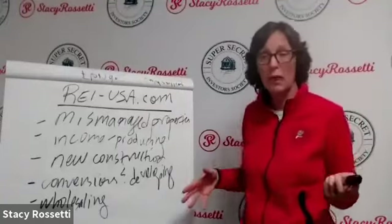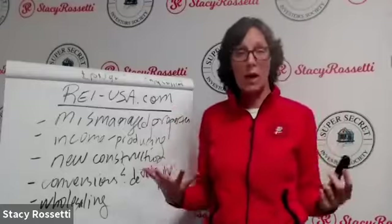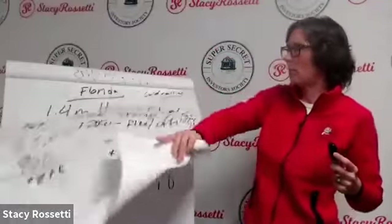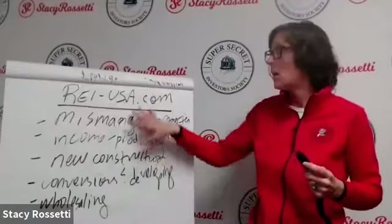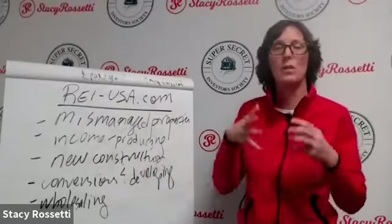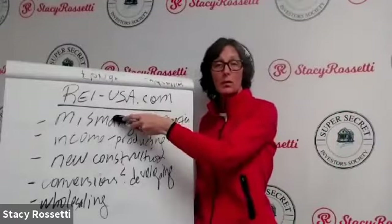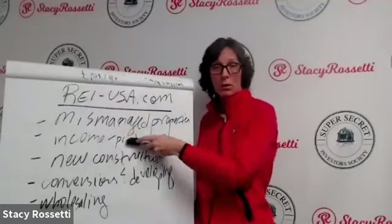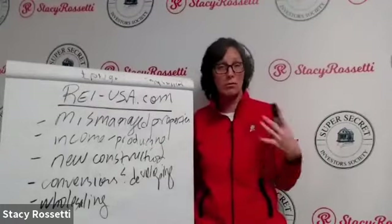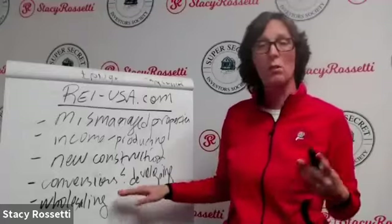Let's go back to the five ways. Which one relates to you most? If you have private money or 20% to put down, that's income-producing. Do you have partners? Are you interested in new construction, conversions, or wholesaling? Mismanaged, income-producing, new construction, conversions, or wholesaling — which would you be interested in?